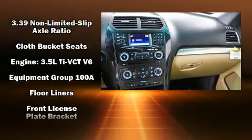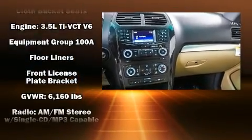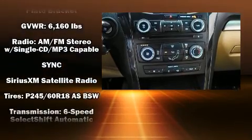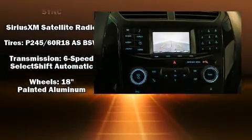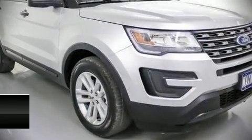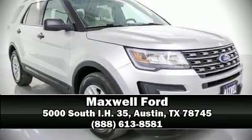Electronic stability control ensures solid grip atop the road surface, no matter how challenging the driving conditions. Our knowledgeable sales staff is available to answer any questions that you might have. We are here to help you.